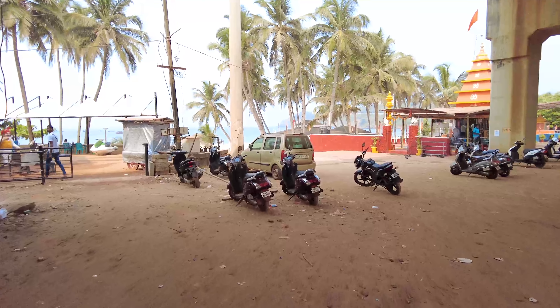Hey guys, welcome to my channel! In today's video we are going to be checking out this really cool beach in Vasco which is called the Baina Beach. This is a beach which is very close to the airport, very famous for water sports and very beautiful. I'm going to tell you the water sports prices and show you some beautiful drone shots of this place, so definitely watch the whole video!